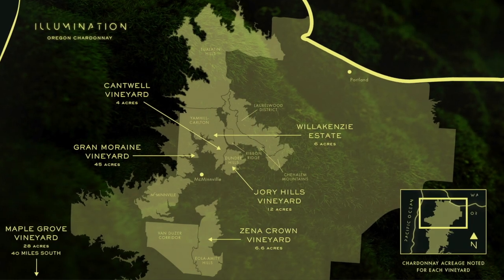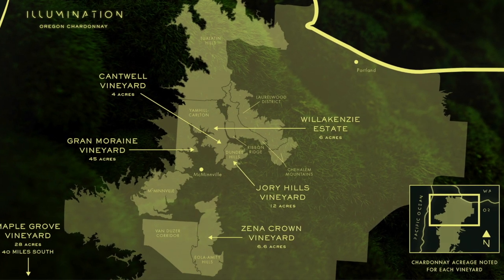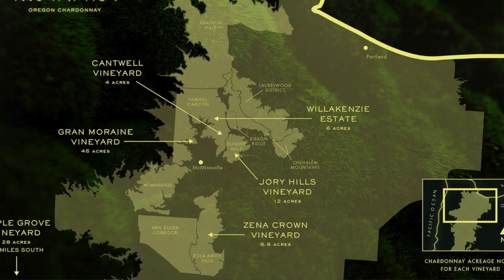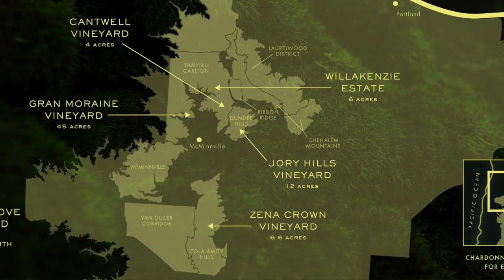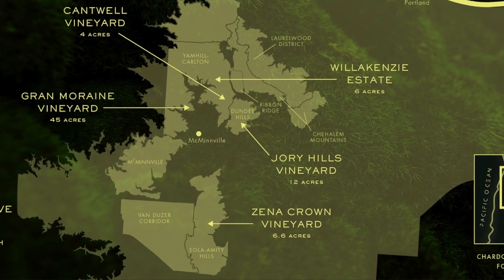Very close to that is the Zena Crown Vineyard — we have just under 10 acres planted there. All I can tell you is that every winemaker is fighting over those grapes, because we all know that Zena Crown is absolutely one of the jewels of the Willamette Valley, and we are the proud owners of that site. You've seen it in Pinot Noir and now you're going to start seeing it in Chardonnay.